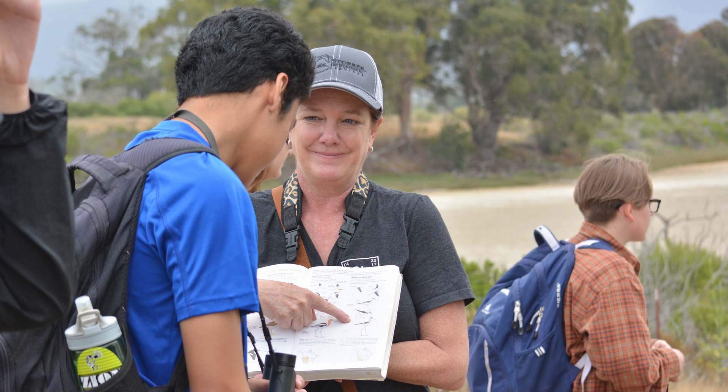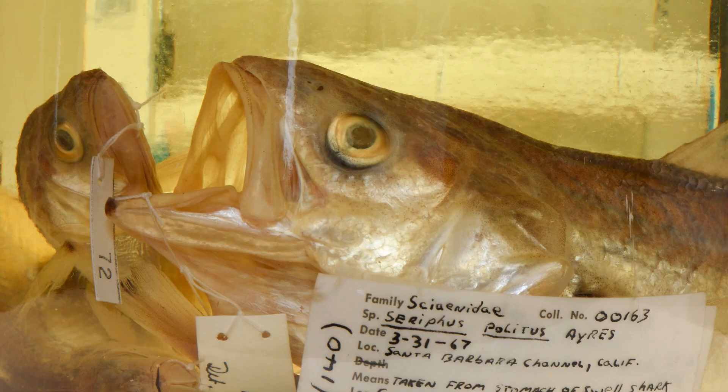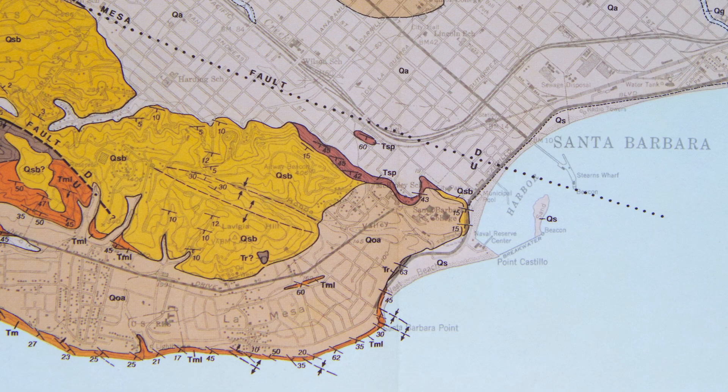My name is Krista Fay and I'm the Curator of the Vertebrate Zoology Department. The vertebrate zoology collections consist of birds, mammals, fish, reptiles, and amphibians from the Central Coast region.